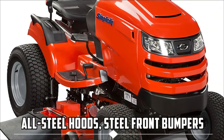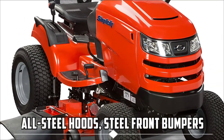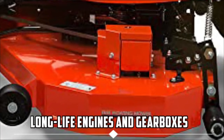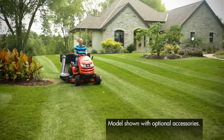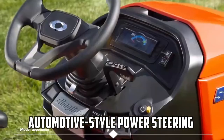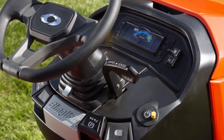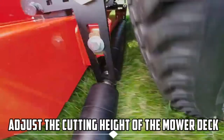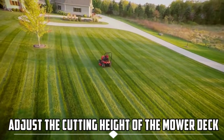Simplicity Tractors are a long-term investment due to their all-steel hoods, steel front bumpers, and long-life engines and gearboxes. With the automotive-style power steering, you can reduce steering effort for a more comfortable cutting or plowing experience. With the flip of a switch, you can easily adjust the cutting height of the mower deck.